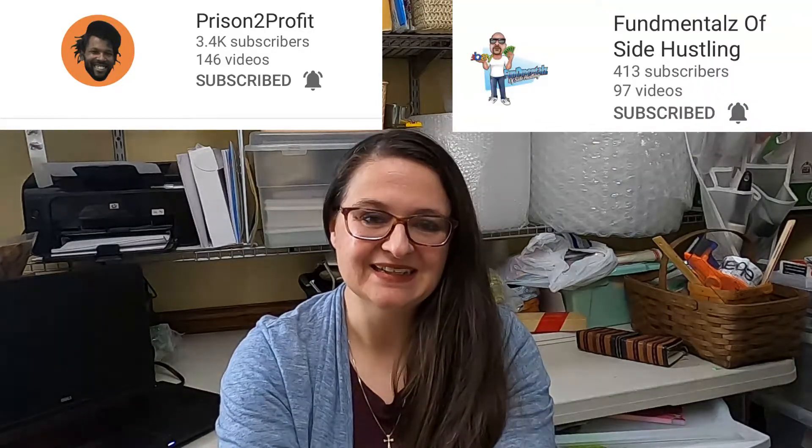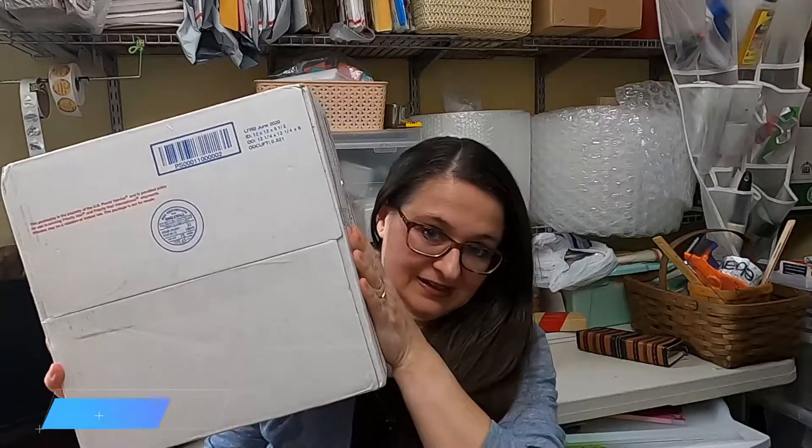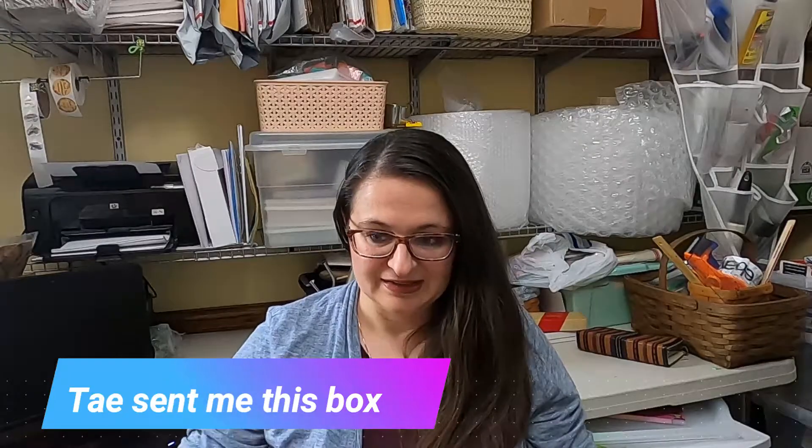So I won a reseller mystery box. Dante teamed up with Derek from Fundamentals of Side Hustling to have 12 days of giveaways, and one day I did win. So I am going to unbox this today — I haven't looked in there. I did open the top so that I didn't have to mess with that. Let's get started.